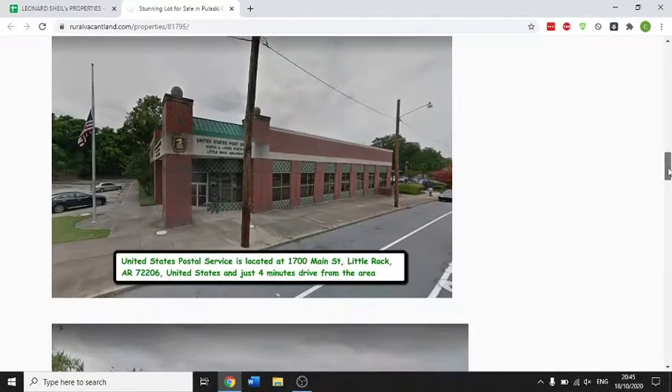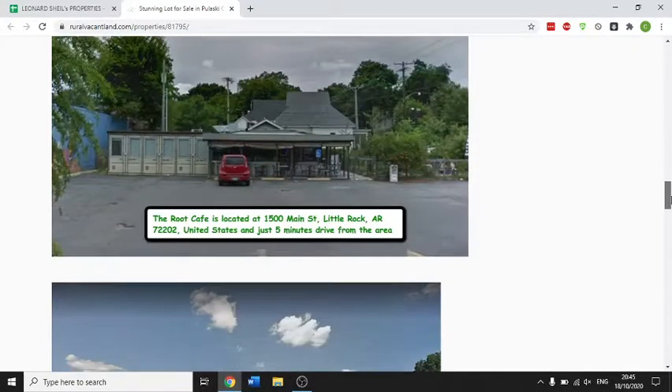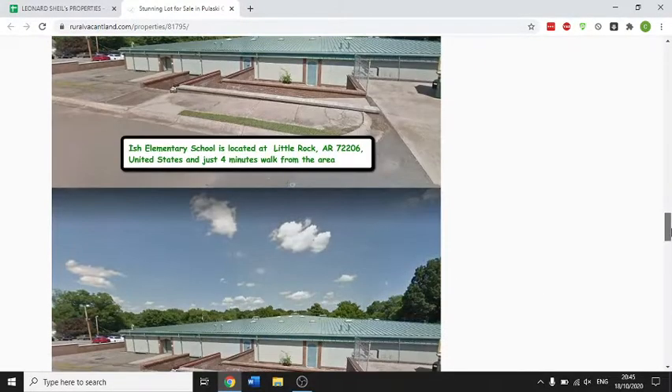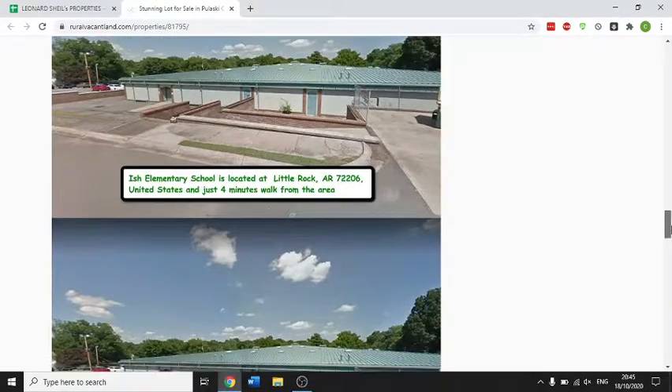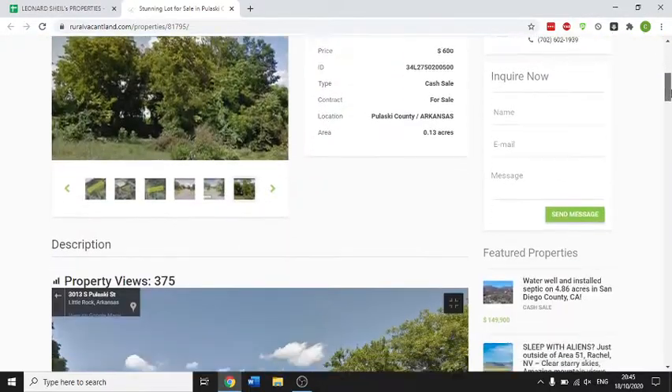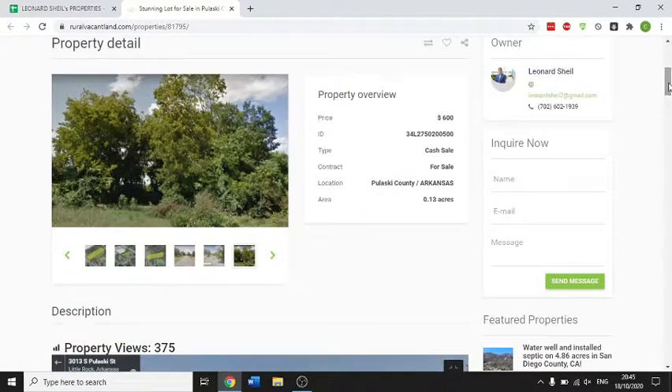There's the United States Postal Service, 4 minutes drive. There's the Route Cafe, 5 minutes drive. Elementary school, 4 minutes drive. Everything you can need, all located nearby the property. Super cheap property at super cheap prices. Only $600.